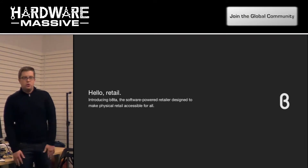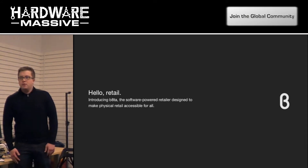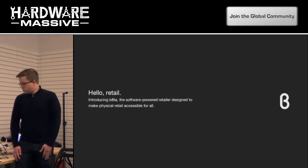I'm going to tell you guys a little bit about Beta and what we do, and then I'll share some insights that we have from some of the products that we carry in our stores.